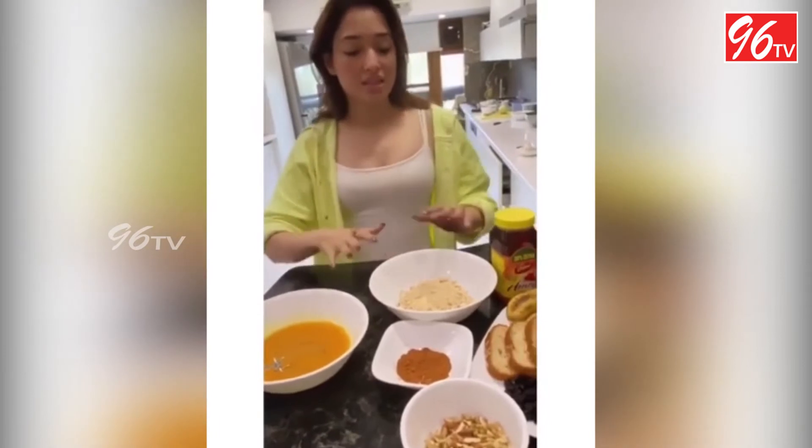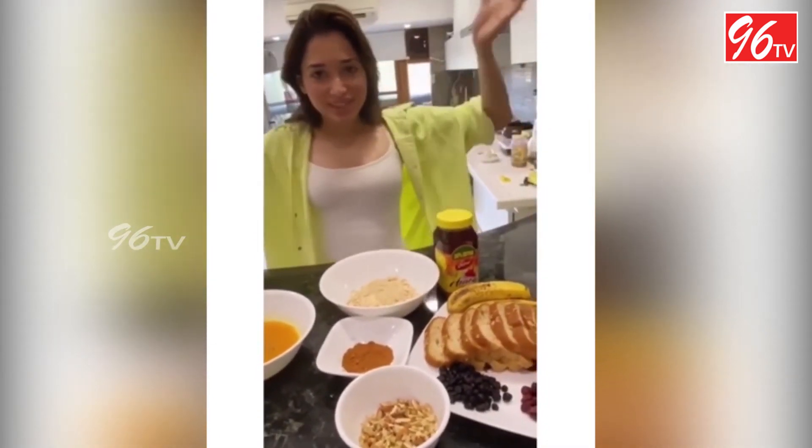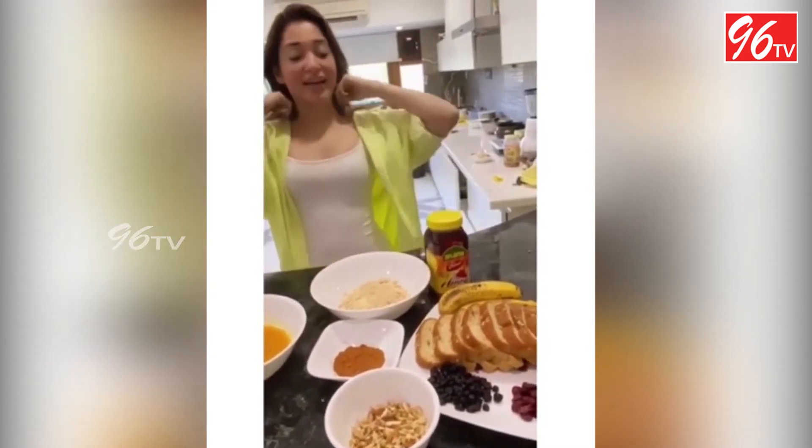And this is a ready-made pancake batter. Sorry guys, I'm a little bit of a lazy bum so I've used a ready-made pancake batter.